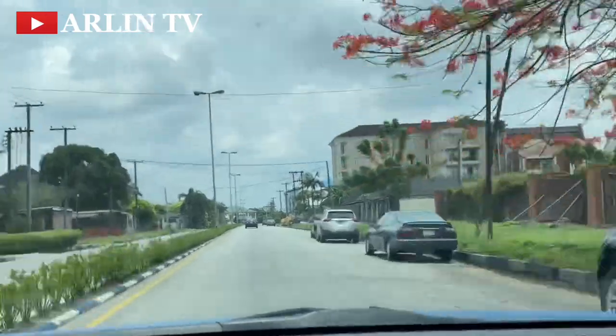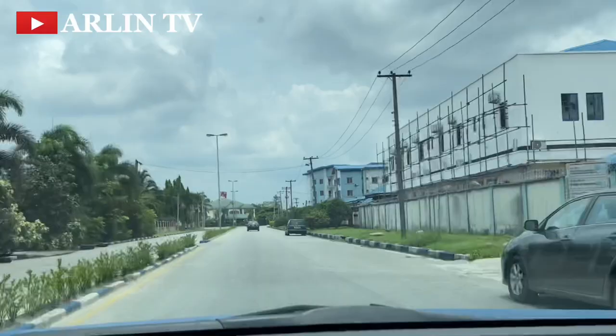If this is called the Old GRA in Port Harcourt, I wonder what the new GRA would look like?